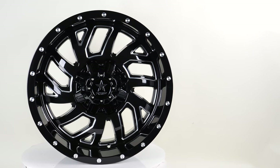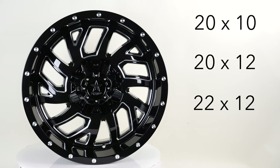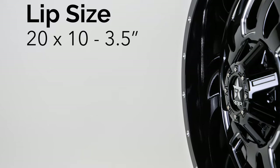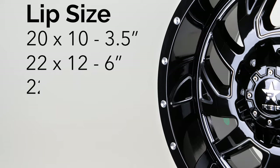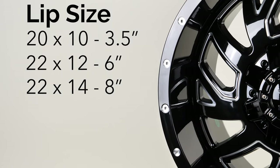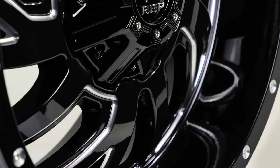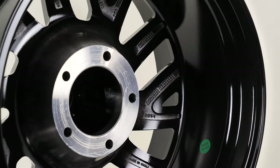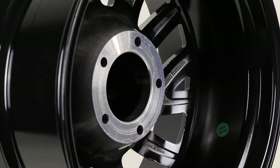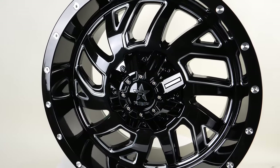The Glock comes in four bigger-than-life sizes: 20x10, 20x12, 22x12, and 22x14. The lip of the 20x10 measures in at three and a half inches. The lip of the 22x12 measures an impressive six inches. And the lip of the 22x14 measures an insane eight inches — that's a huge lip. Glock wheels are made for a ridiculously large variety of trucks, jeeps, and SUVs with many sizes and bolt patterns. RBP will also do customized drilling for those hard-to-fit bolt patterns, just as long as you're okay with waiting a bit longer for them.